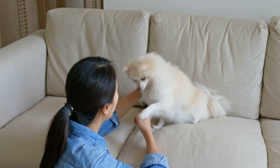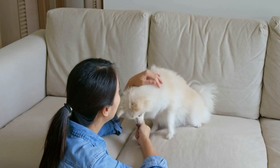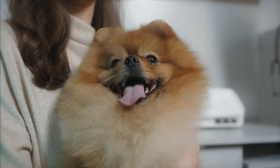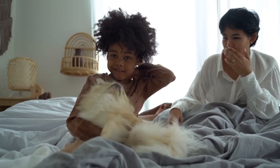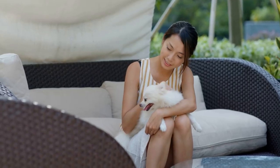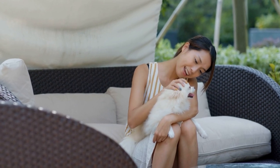Consult your veterinarian to establish proper nutrition and physical activities. Regular physical exercise should include a mix of short walks, playtime, and fitness activities, and mental exercises are important for maintaining mental health. Regular vaccinations and scheduled veterinarian visits contribute to overall health maintenance and prevention of various diseases. Establish prevention plans for parasites as part of daily care. Pomeranians require appropriate rest — provide them with a calm and stress-free environment. Pay attention to changes in behavior, appetite, and unusual signs that might indicate a health issue.